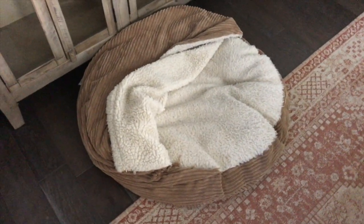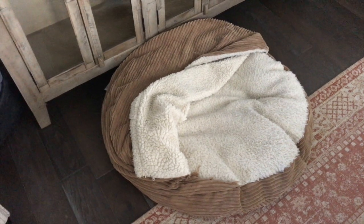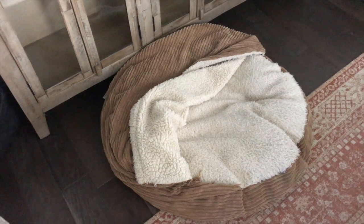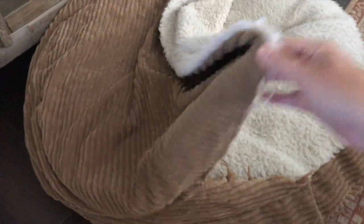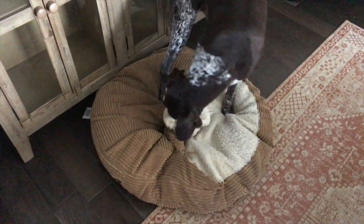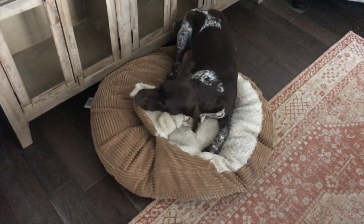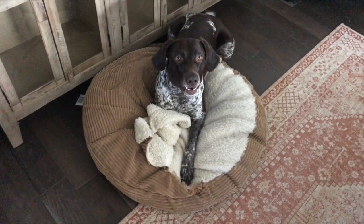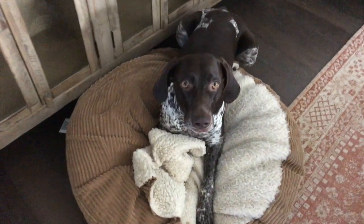Last Christmas we got them this one — it's supposed to be similar to the Cozy Cave. I got it thinking that my younger one would like to get inside of it because he likes to go underneath covers. But really, all they've done is try to tear the top of it off. They've never actually gotten into it, but they do lay on it and sprawl out. So it's really just become a toy — they don't use it the way I thought they would.